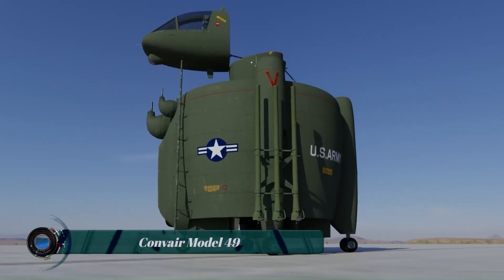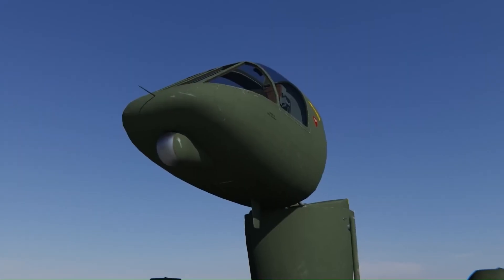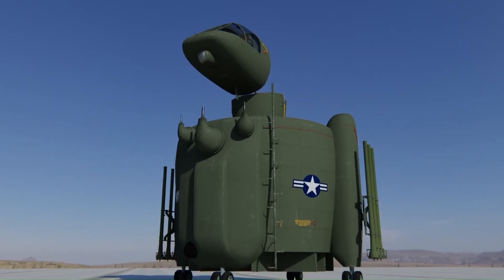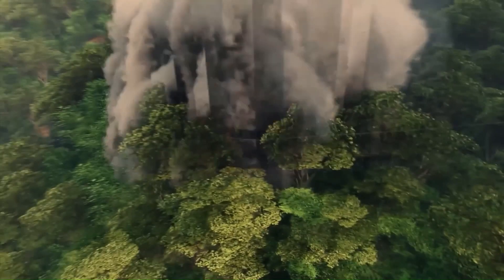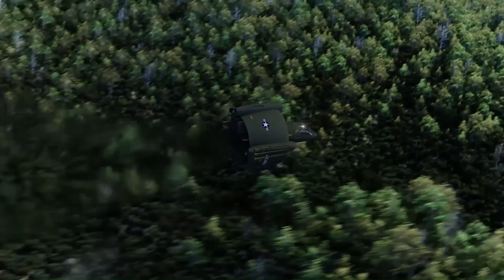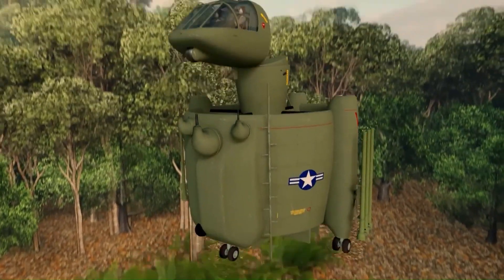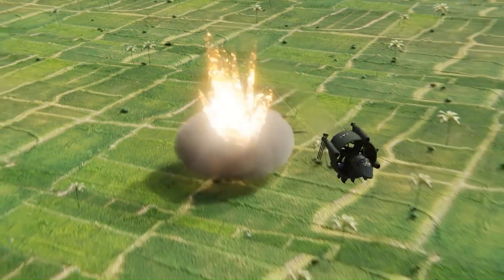The Convair Model 49 was a truly unique and strange-looking aircraft design that never made it past the concept stage. It was a contender for the US Army's Advanced Aerial Fire Support System AAFFS program in the 1960s. The Model 49 was a combination of a plane and a helicopter with a barrel-shaped fuselage, a shrouded rotor system, and a tilting cockpit. It was designed to take off and land vertically like a helicopter, but then fly forward like a conventional airplane.